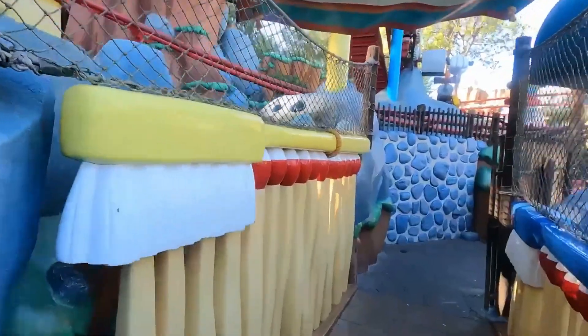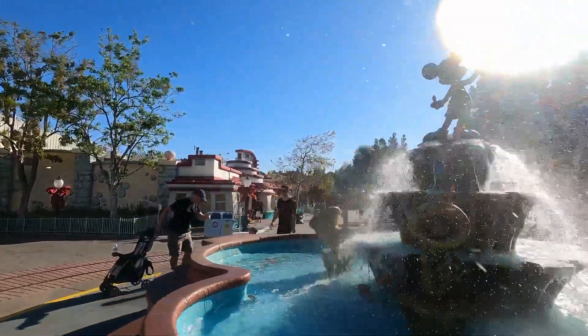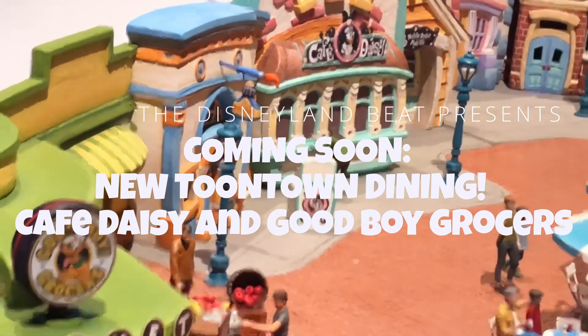We've taken a close look at the new attractions coming to Mickey's Toontown when it reopens in 2023. And today, we're looking at what the new dining spots in the land will be. Let's see what the model can show us. Come on into Disneyland with us.